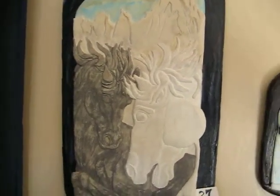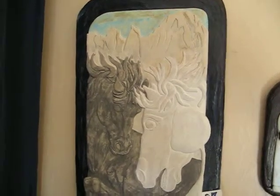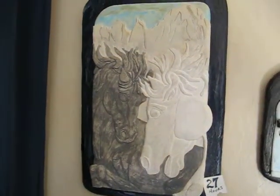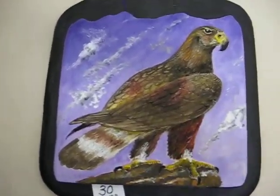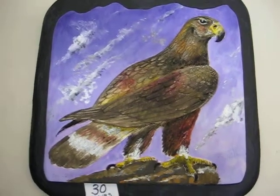Over here we have Mustangs, done in May 2009, and this is 27 hours. This one up here is Golden, done in October 2009, and it's 30 hours.